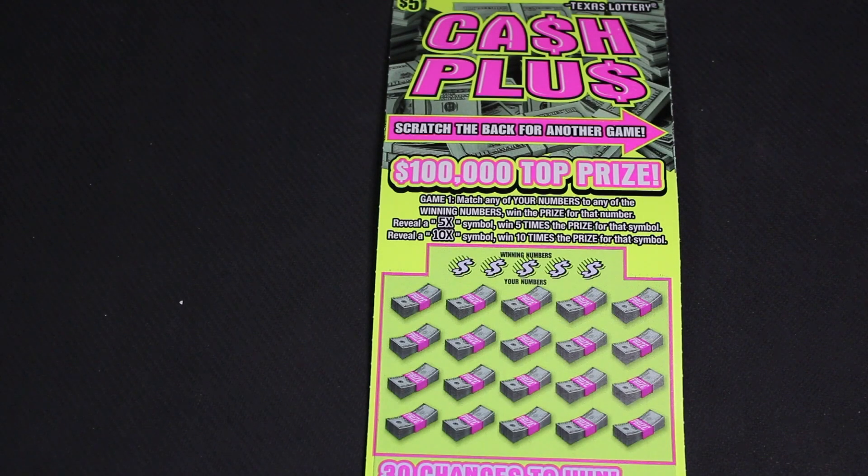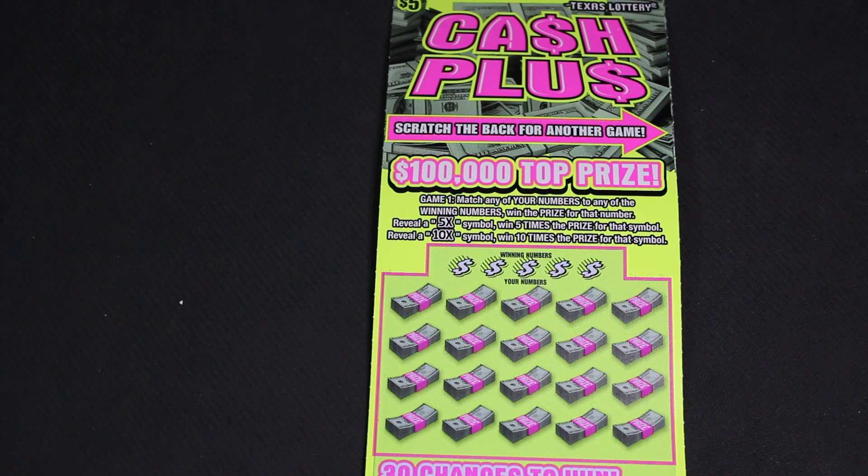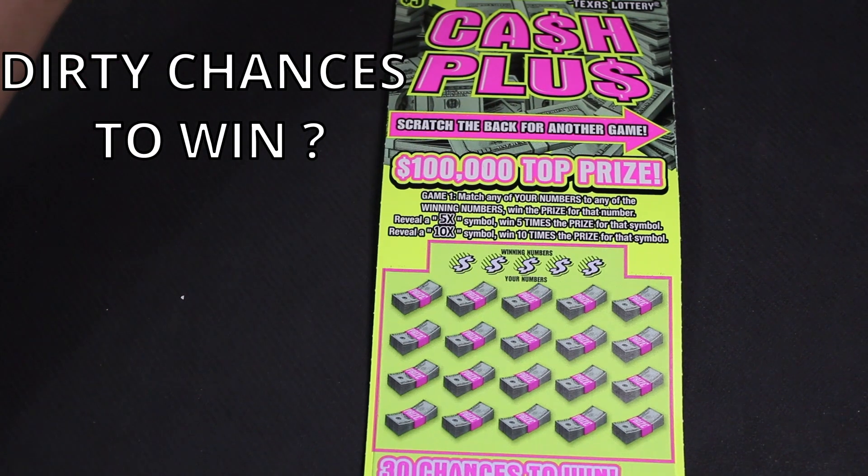Welcome back to Ultimate Wealth. Today we got our hands on this Cash Plus from the Texas Lottery with a top prize of a hundred thousand dollars with 30 chances to win.